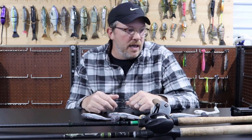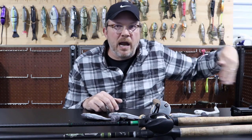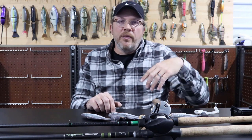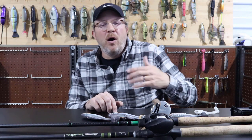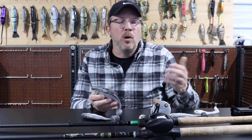Hard baits, at least how I usually fish them, are more visual. There's a weed line - throw my hard bait there. There's a dock - go in and out with a glide bait. There's a seawall - walk my bait along it. You don't want to get the hard bait hung up, so you're fishing more open water or specific visual targets.